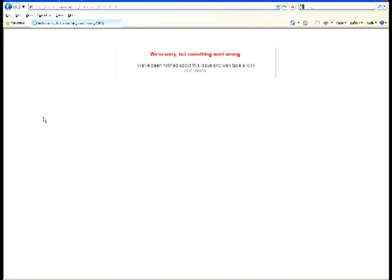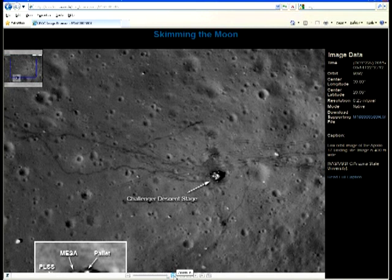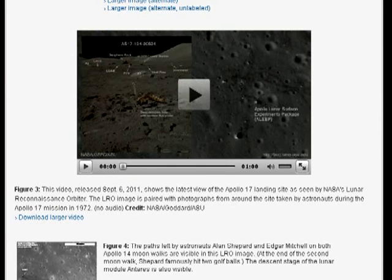The only equivalent Zoomify raw image available is this one for Apollo 17. Except it's annotated, and no larger than the one published on the announcement page. Does this mean there's no larger image after all? Well, turns out there is. To accompany their LRO teleconference briefing, ASU also supplied a short video covering the Apollo 17 site.